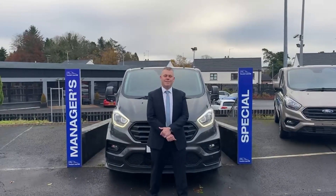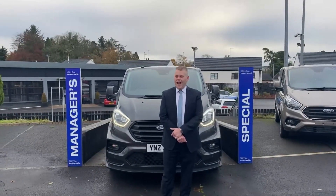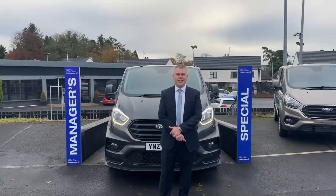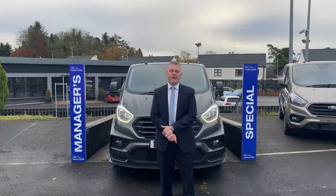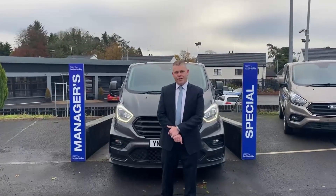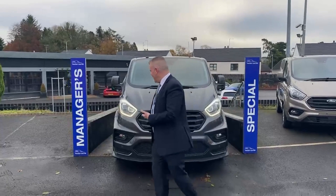Hey everyone, James Simpson here at Desmond Motors Transit Centre. As Christmas is fast approaching, I thought I'd tell you about a new promotion we're going to do for the next few weeks. We're going to have a manager special every two weeks, and we are starting with this baby here.